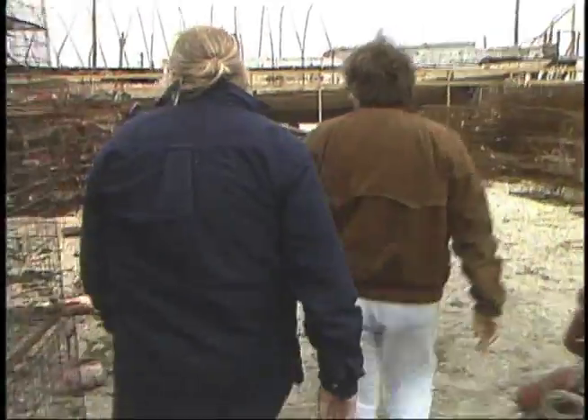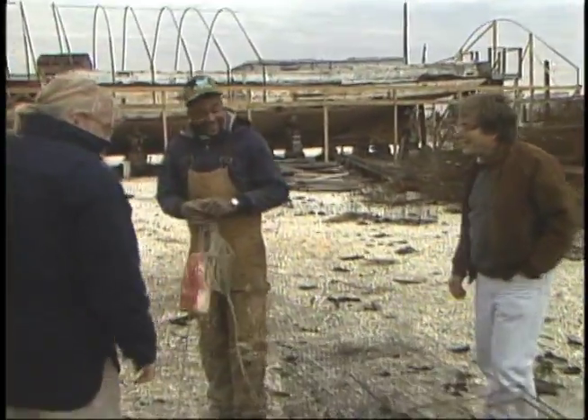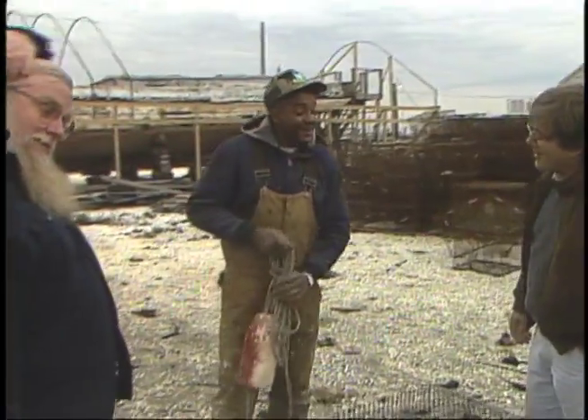Bivalve is more of a place to work than to live, and everyone — like crabber Kevin Brown — is tied to the sea. How are you doing? What are you doing? Taking the grommets off crab pots.